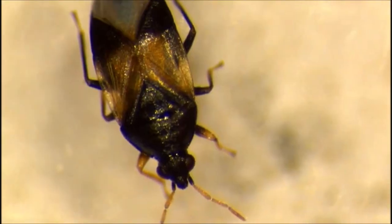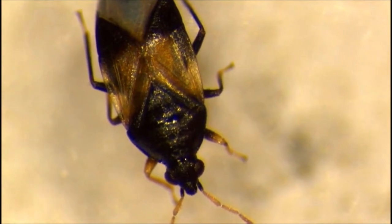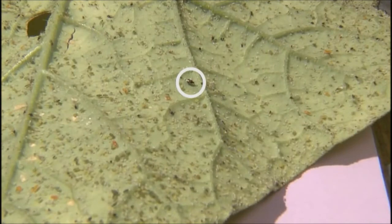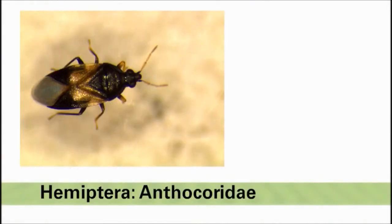Another important true bug is the insidious flower bug, also known as the minute pirate bug. These predators are in the family Anthocoridae and are small, about a tenth of an inch in length. The adults have black and white patches of color on their wings.